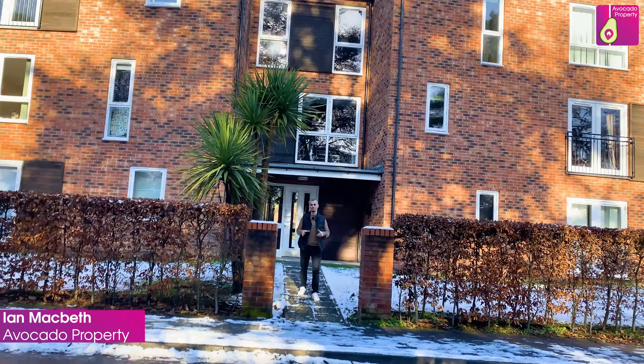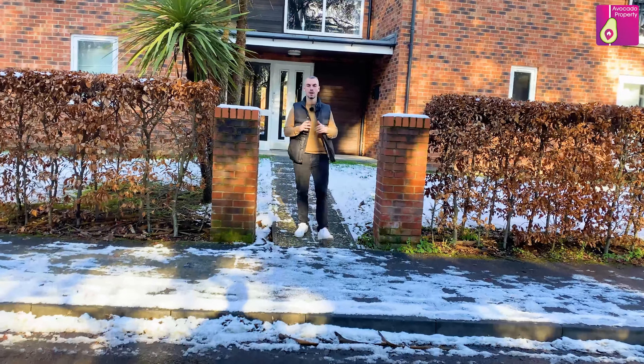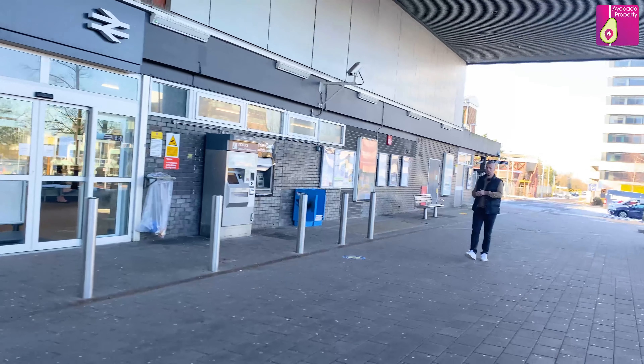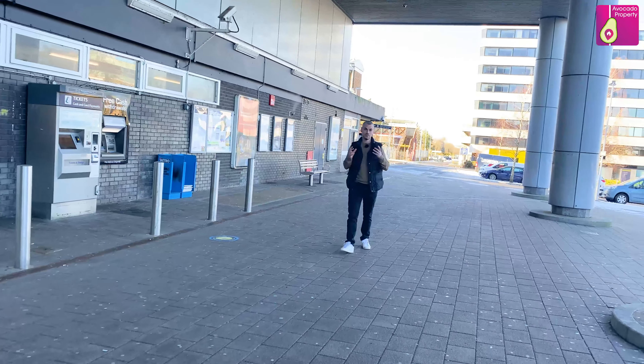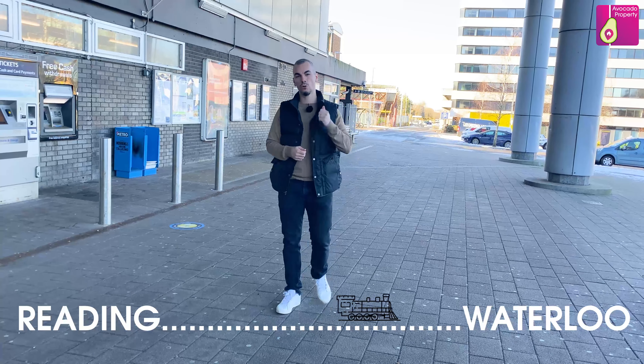Welcome to Hamden Crescent, the parks in Bracknell, where we've got new to the market this two-bedroom, two-bathroom apartment to rent. The property location is absolutely ideal for commuters — Bracknell train station is just over half a mile from the property, ideal for people looking to get on the Waterloo or Reading train line.